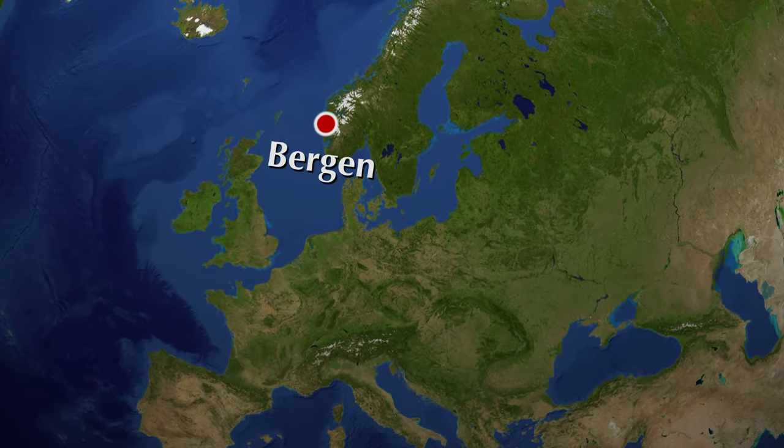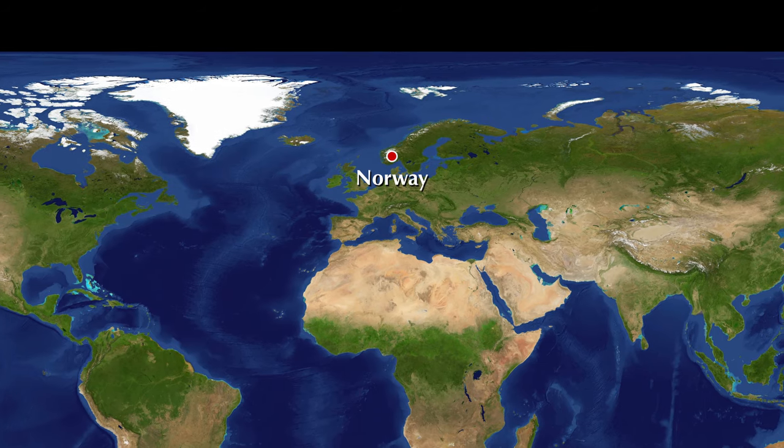Stoltzakliven, or Stoltzen, is located on the edge of the city of Bergen on the western coast of Norway.